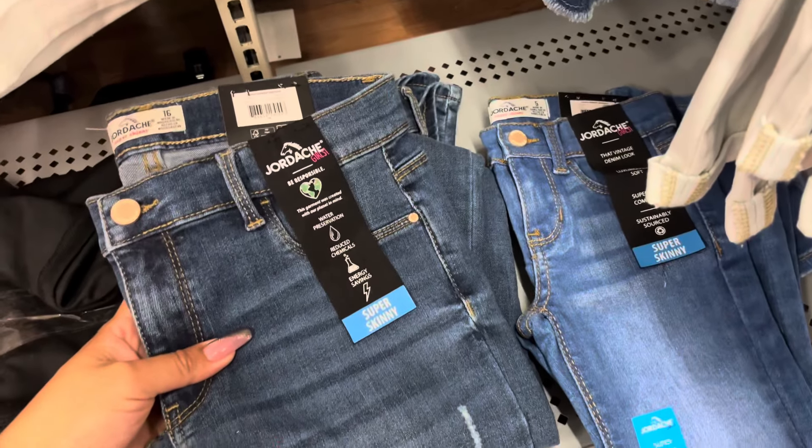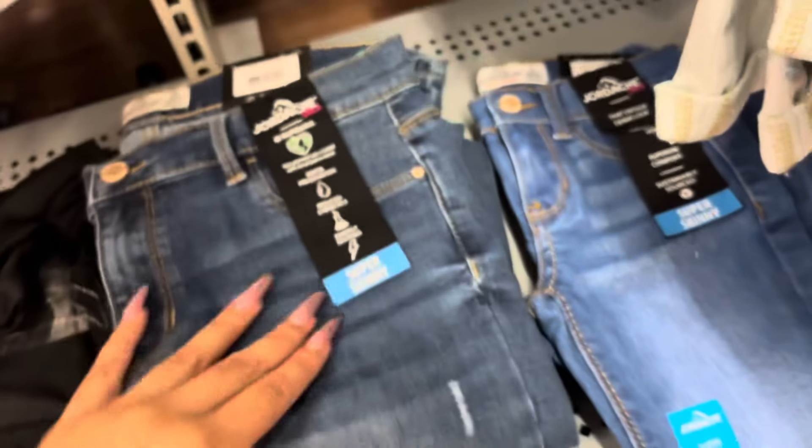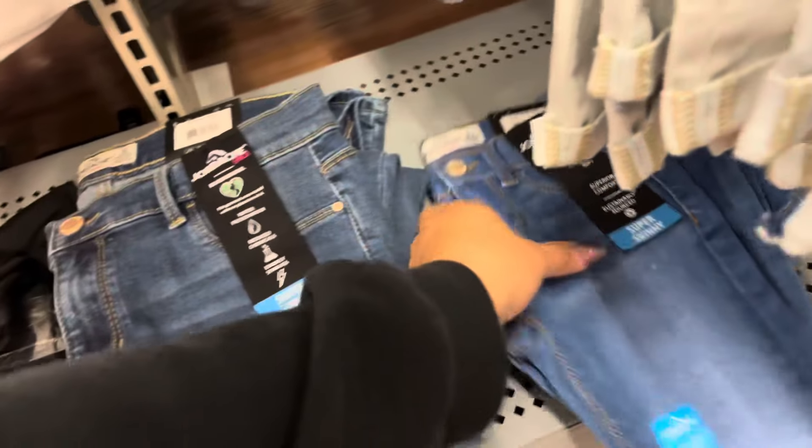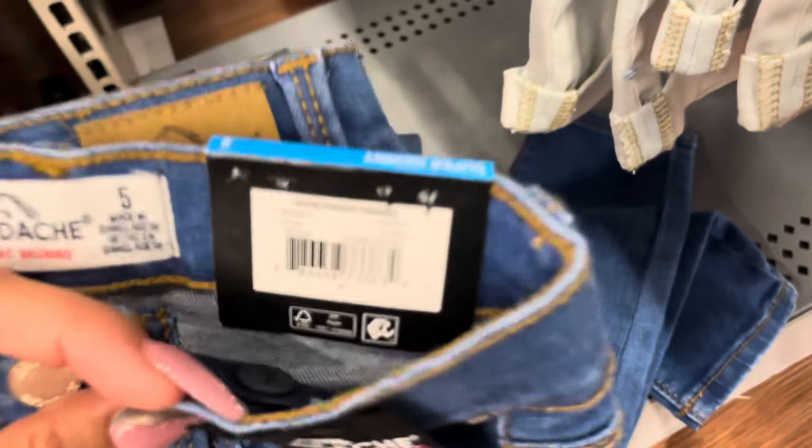I did find these jeans for girls. They are scanning to only $3. They were just kind of hiding down here, kind of covered with the clothing. But watch for items like this.